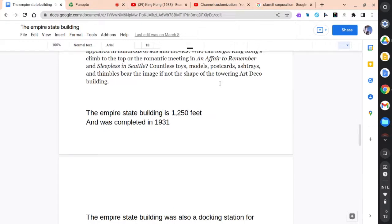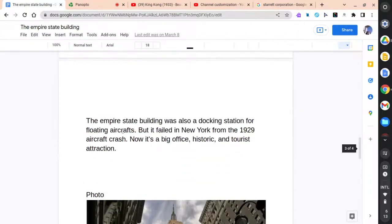The Empire State Building is 1,454 feet tall and was completed in 1931. The Empire State Building was also a docking station for floating aircrafts in New York, but it failed following an aircraft crash. Now it is a big office, historic, and tourist attraction.